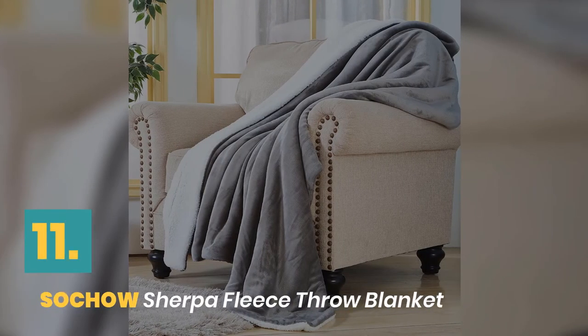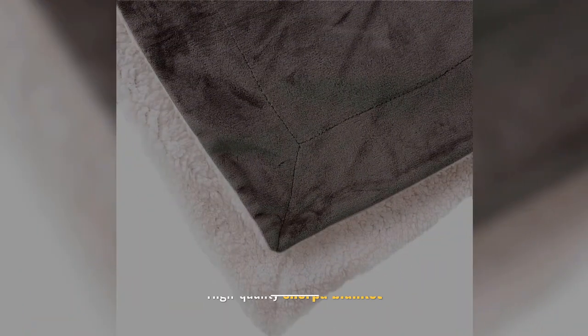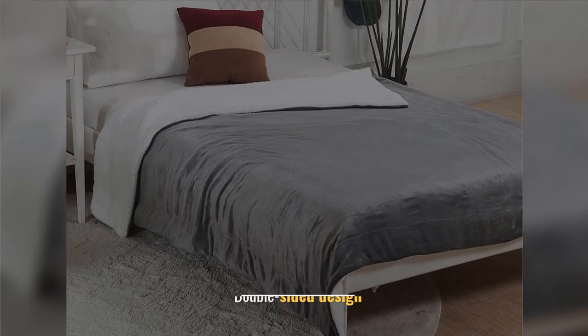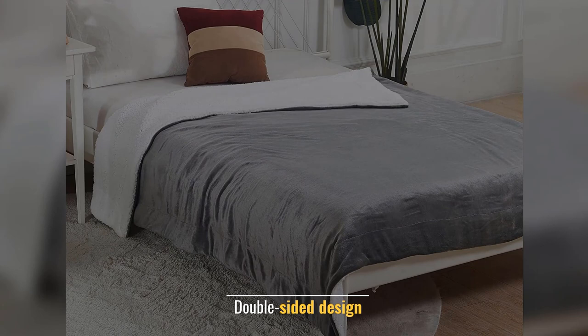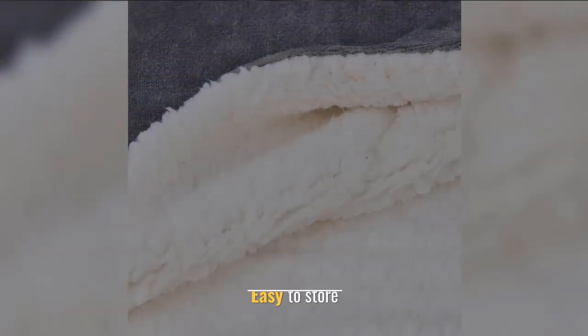Number 11: Sochow Sherpa Fleece Throw Blanket. Fabric Type: 100% Polyester. High Quality Sherpa Blanket. Double Sided Design. There is enough air inside. Easy to Store.